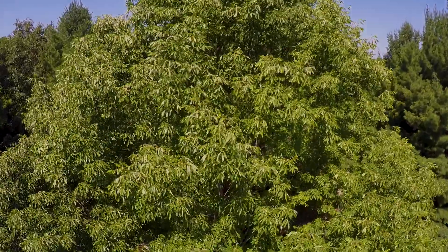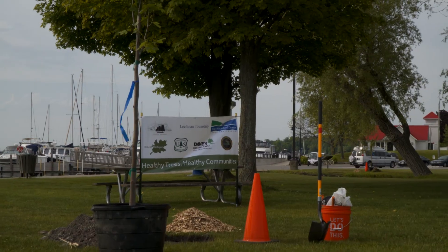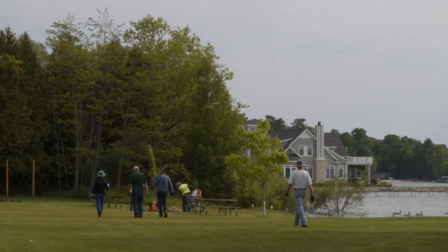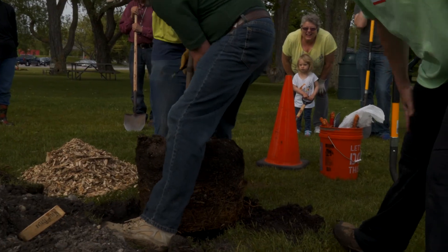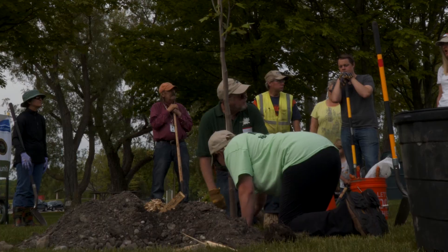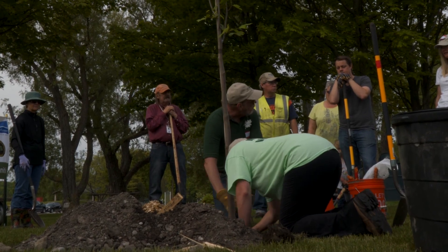Regardless of whether a tree is on public or private property, it offers a public good. It's important to think about that as we consider an entire community forest. However, our community forests are under a variety of threats — everything from climate change to invasive species. As these threats descend on our community forests, we have to care for them to maximize and protect the benefits we receive in the long term. If we want a healthy community forest, it's going to require care.